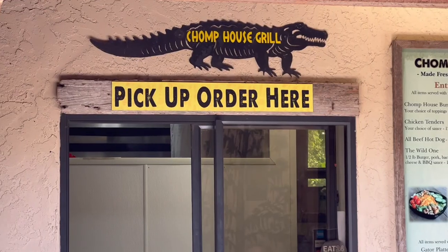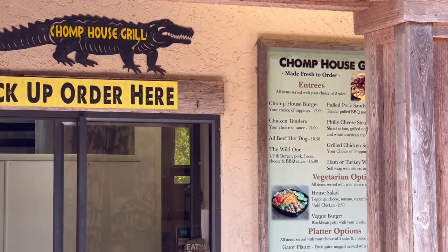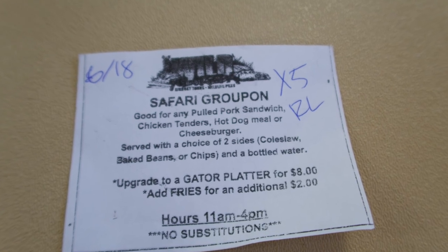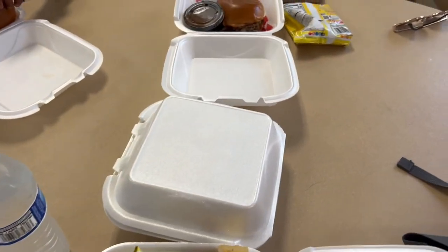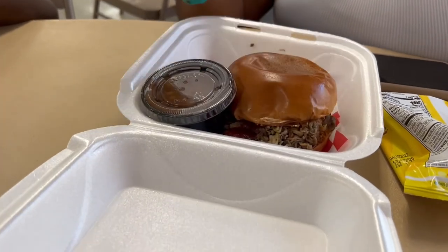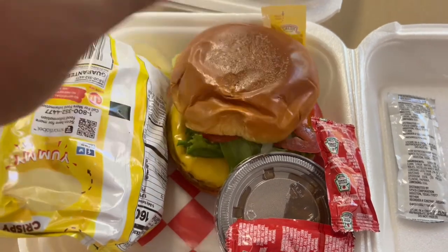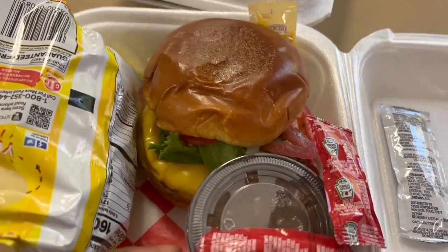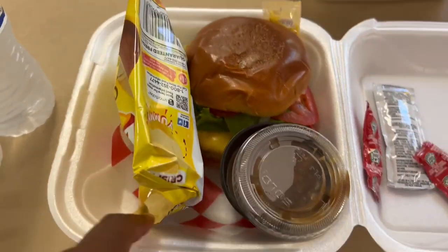Next, we made our way over to the Chomp House Grill. Included in our ticket price, you were able to choose from a cheeseburger, chicken nuggets, hot dog, or pulled pork. We got the pulled pork and a cheeseburger, and there were beans included as well.